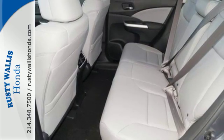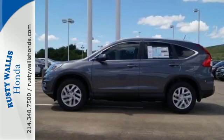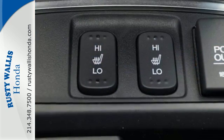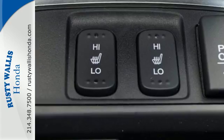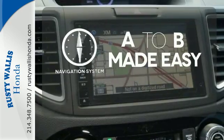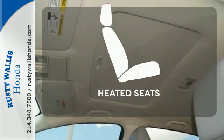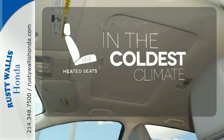The multi-angle rear-view camera and vehicle stability assist with traction control keep it safe, while Bluetooth and an intelligent multi-information display keep it smart. Never feel lost again with the navigation system. Hindsight is 20-20 with the backup camera. The heated seats keep you comfortable no matter how cold it is.